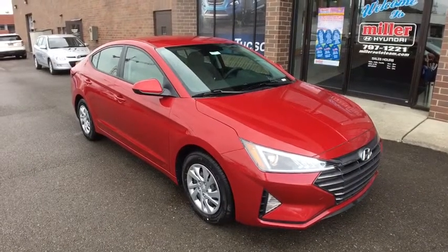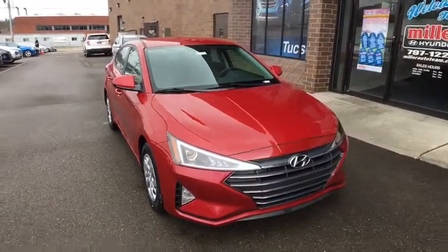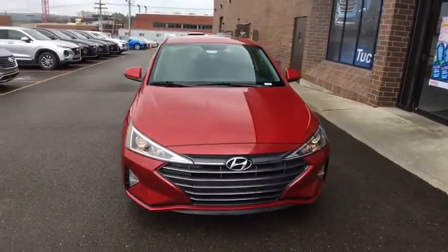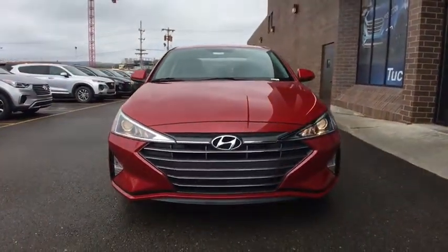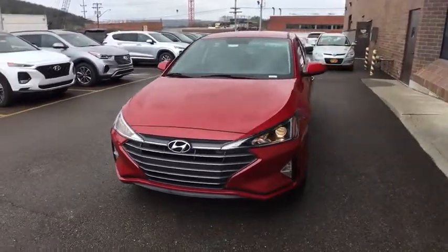2019 Hyundai Elantra. The Elantra boasts the most interior room in its class and gets an exceptional 35 mpg. With its luxurious standard features, the Elantra is an easy choice. Come see the car for yourself.